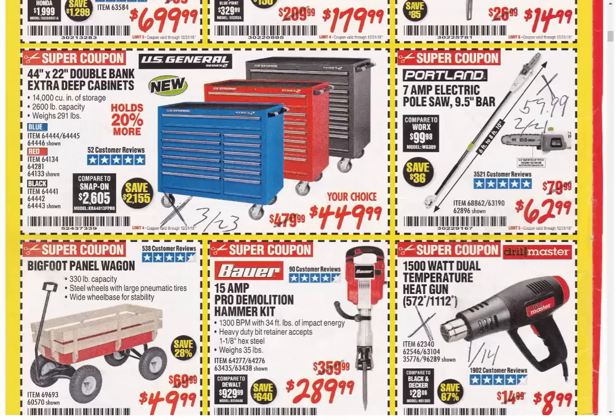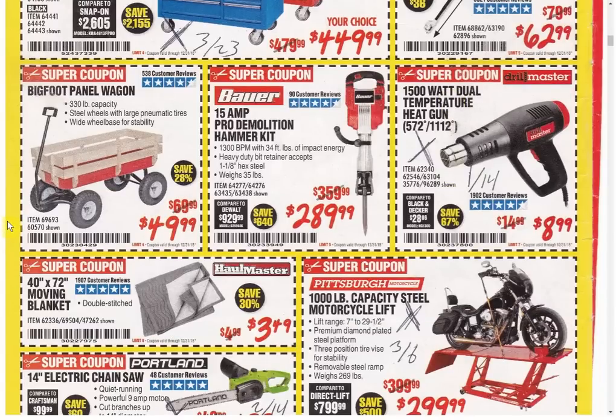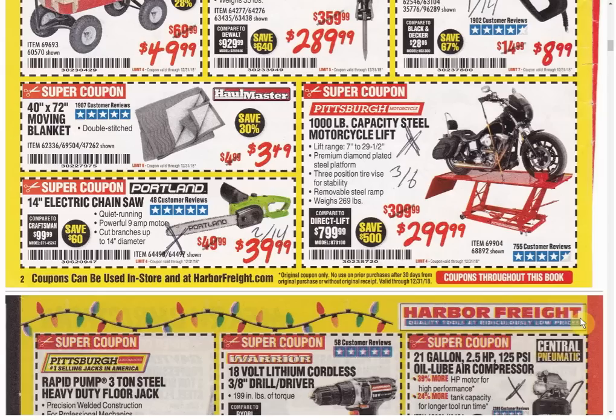The pole saw is a very nice item — I bought it last year and used the heck out of it. It's so much nicer than a regular chainsaw because you've got about 8 feet 10 inches of reach. We have another coupon available for $59.99 expiring February 21st. The Bigfoot Panel Wagon is always the same price — only coupon available. The Bauer Demolition Hammer Kit — the last coupon was $299.99, so they dropped it $10, and that's the only coupon currently available. The heat gun has another coupon expiring January 14th.